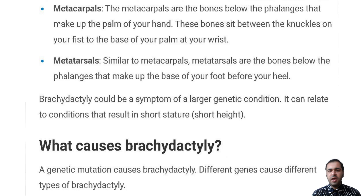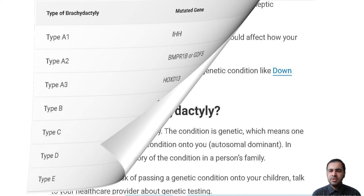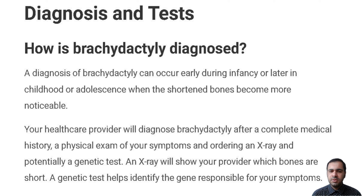Some people diagnosed with Brachydactyly choose to have cosmetic surgery if they don't like the way the shortened fingers and toes look.